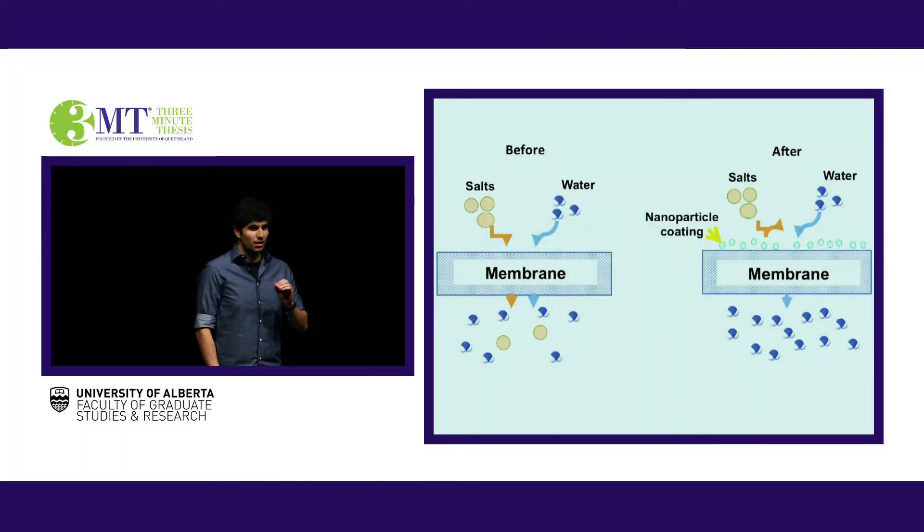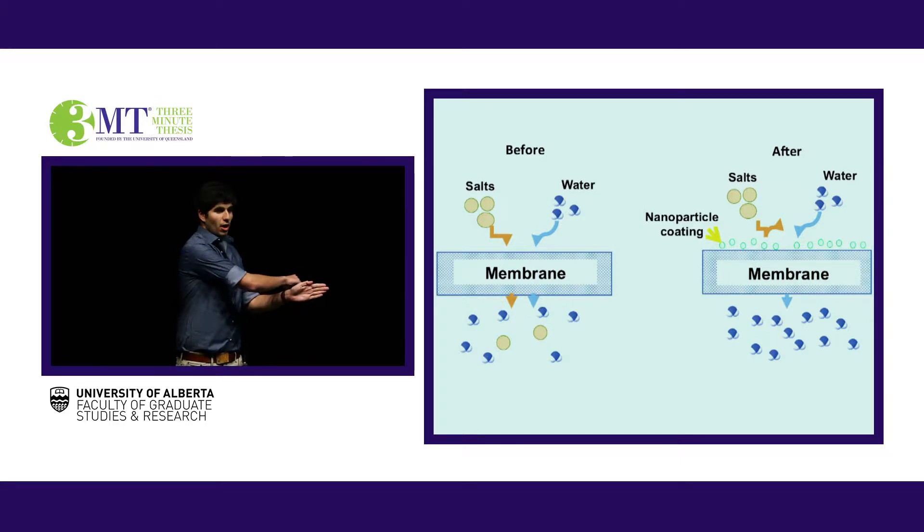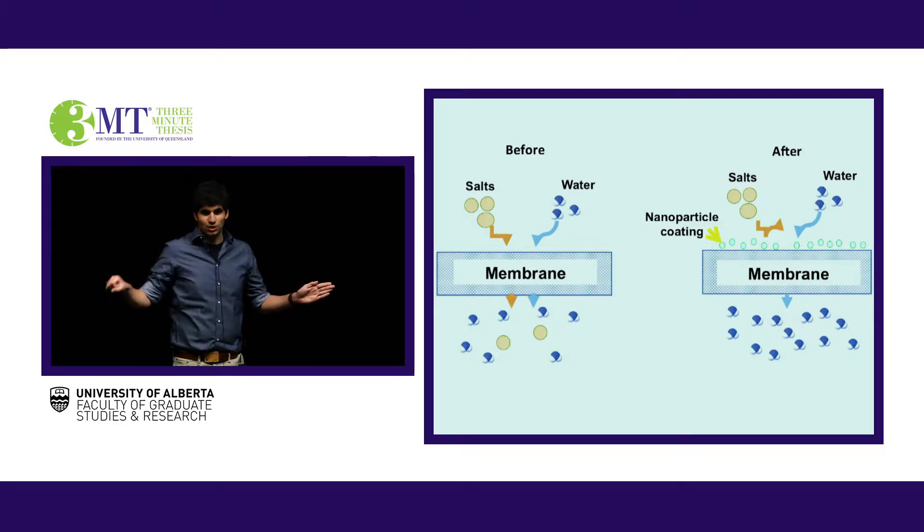So where do desert countries like the UAE get their clean drinking water? From a process known as desalination. Desalination is the process of removing minerals from saline water, or essentially turning seawater into clean drinking water by removing salts and other ions. This is primarily done by utilizing membrane technology. Membranes are selective barriers, such as filters, which allow the passage of certain molecules but reject the passage of others.